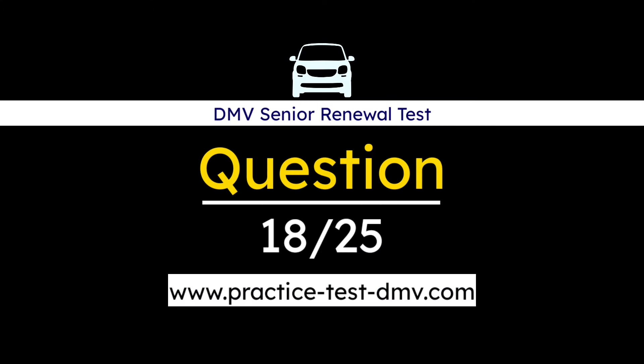Question 18. You are planning to make a left turn from a dedicated left turn lane when the light turns to a yellow arrow. You should: A. Be prepared to obey the next signal that appears. B. Speed up to get through the intersection. C. Stop and not turn under any circumstances. Correct answer: A. Be prepared to obey the next signal that appears. Any type of yellow light gives you time to prepare for the light that follows it. You should stop at a yellow light unless it is unsafe for you to do so.